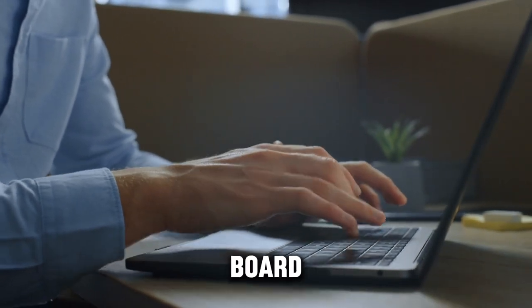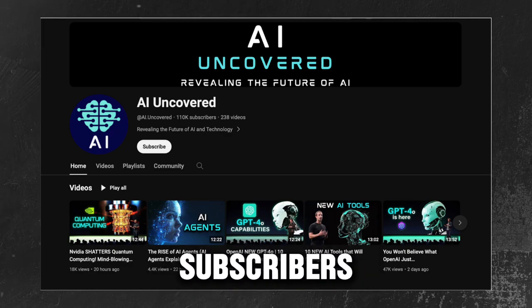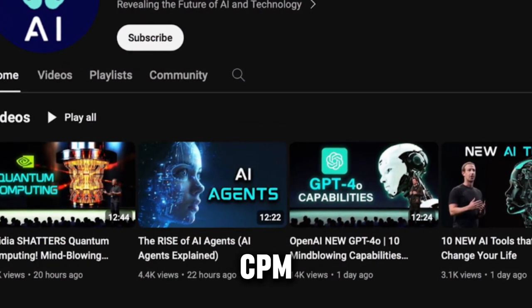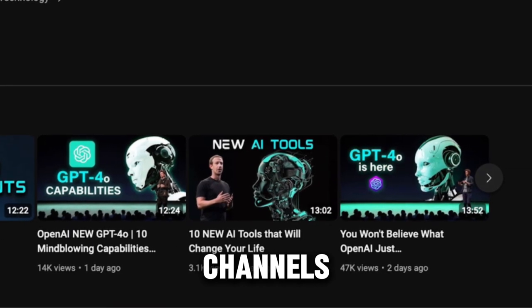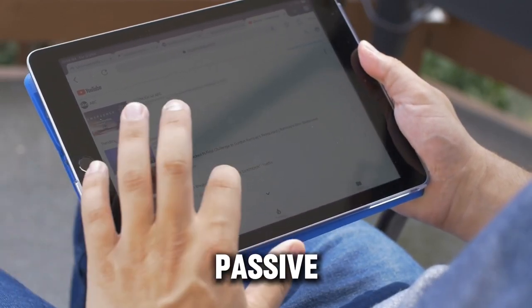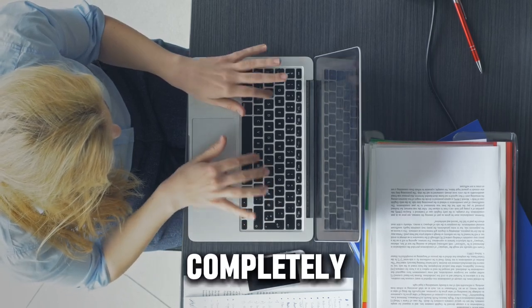Up for another crazy, lazy way to make money? Number two: YouTube cash cow channels. Look at this channel, AI Uncovered, which has over 100,000 subscribers. Let's say they get around 848,000 views per month. Based on a reasonable $10 CPM — cost per 1,000 views — for the tech niche, a channel like this could potentially make around $8,480 per month. The entire idea of cash cow channels is to create YouTube videos in popular niches like health, wealth, relationships, travel, and technology that can generate passive income through ad revenue without you ever needing to show your face. There's a super easy way to make your videos completely hands-free — it's called InVideo AI, and it basically turns text into full-blown videos.